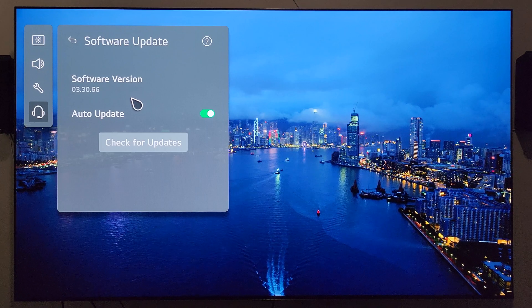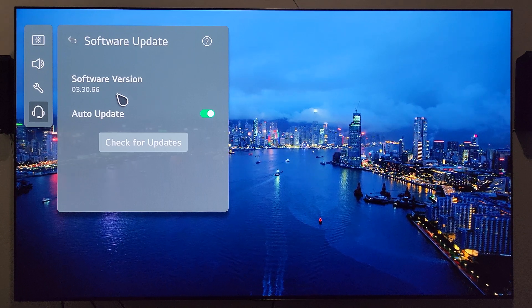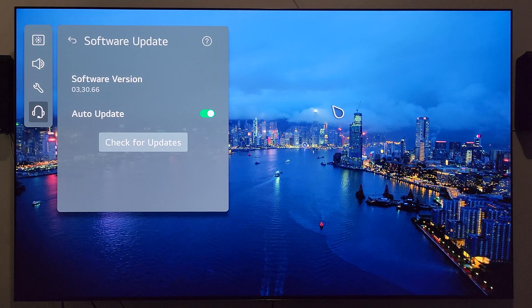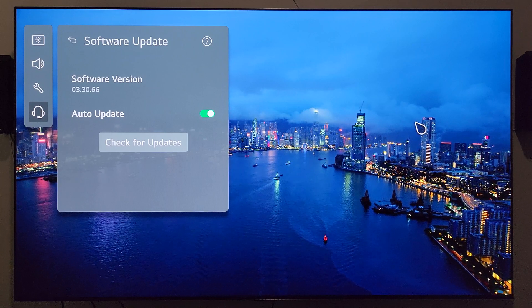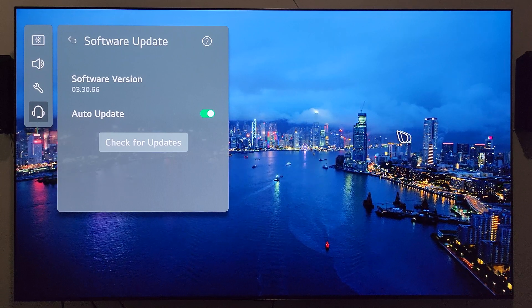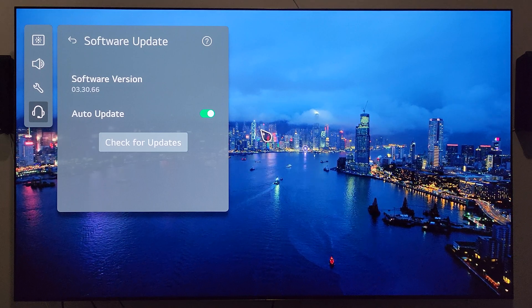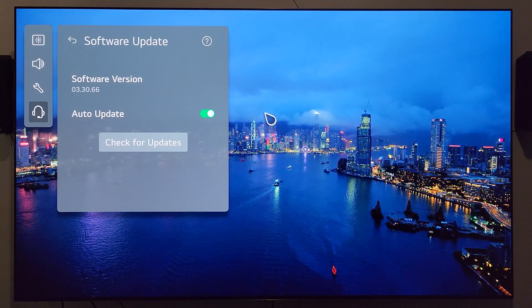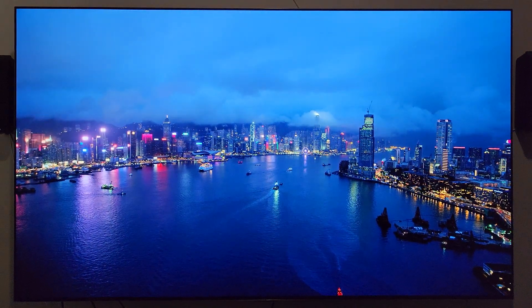One thing that I forgot to mention in that video — as I'm currently still waiting for details on exactly what comes in this update — is it possible that this has something to do with the dimming situation on the 2023 models and the firmware that was being pushed out for that? Are they starting to push that out for the 2022 models and going backwards? One thing I wanted to go over real quick is the service menu.